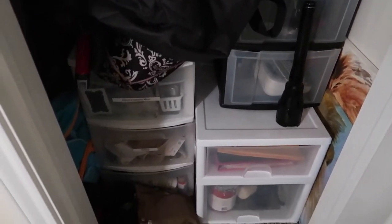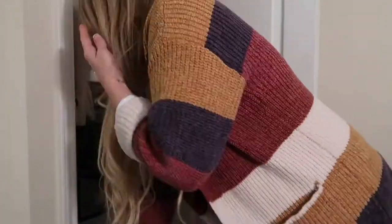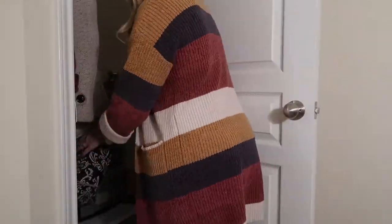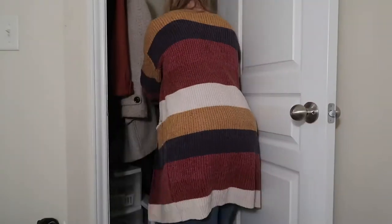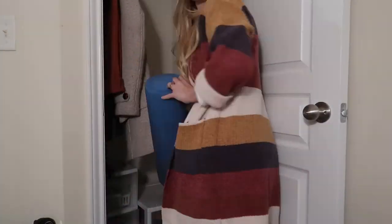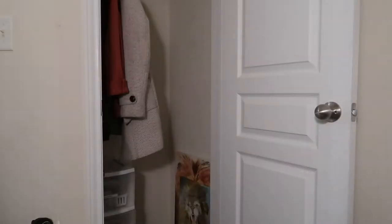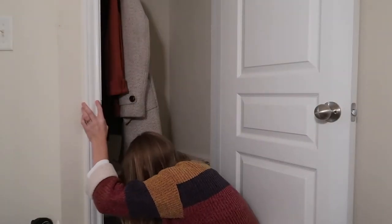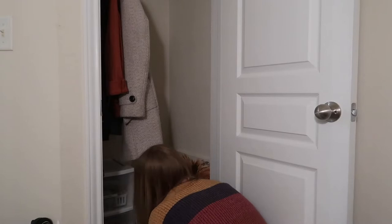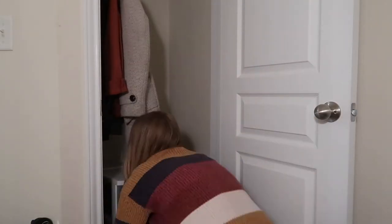Part of the reason there's so much is because we don't have an actual storage space in our home. We did recently get rid of a lot of stuff in here and still have quite a few things. I'm just going through and clearing everything out of the closet, and hopefully I'll be able to get it down to one or two storage units instead of all of these different storage bins and containers — just clearing everything out so we have a clean slate to work with.